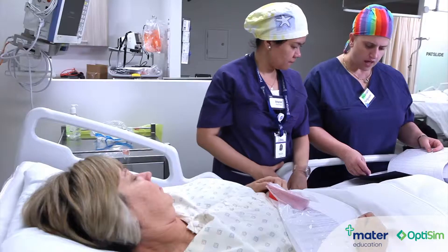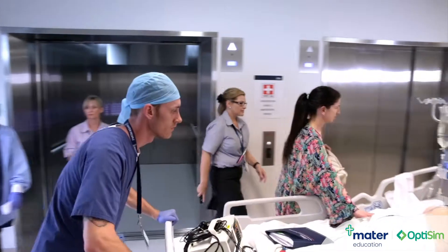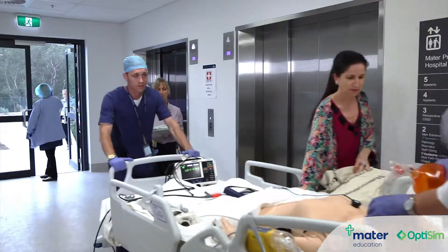Some of the ways it does that is in mitigating risks, and these risks can be financial risks, reputational risks, and they can be risks in the form of human errors.